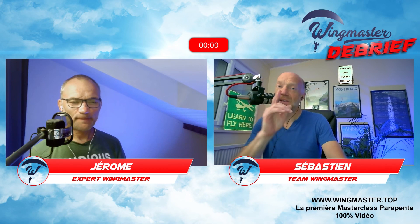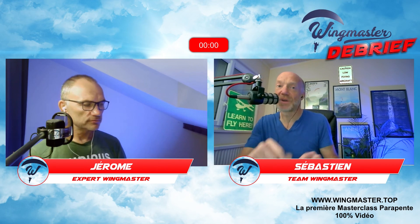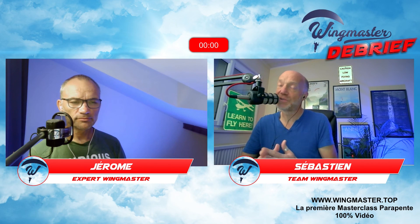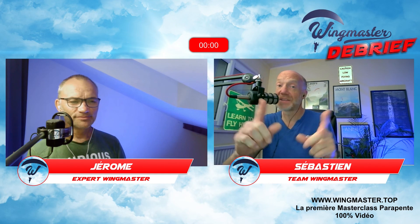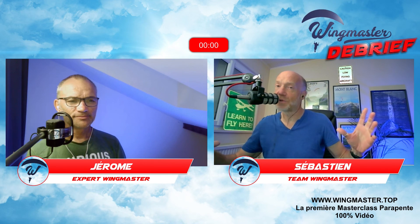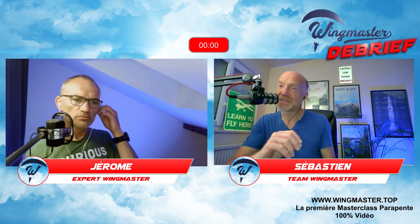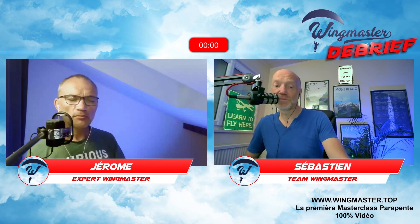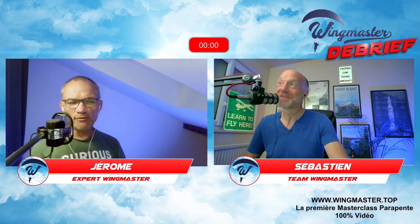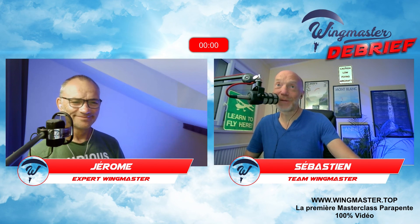Merci Jérôme pour toutes ces infos sur l'accélérateur — c'était vraiment passionnant. N'hésitez pas à poser vos questions dans les commentaires. Jérôme répond si vous êtes abonné à Wingmaster dans la communauté. On pourra reparler de points précis, notamment l'aspect performance. À fond la caisse ! On se dit à très vite pour un prochain Wingmaster Débrief. Allez voir le site wingmaster.top. Merci Jérôme, ciao.